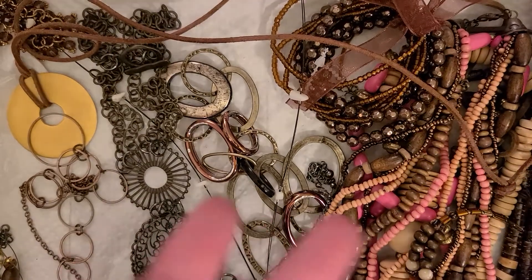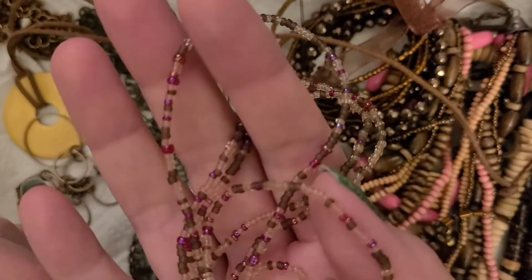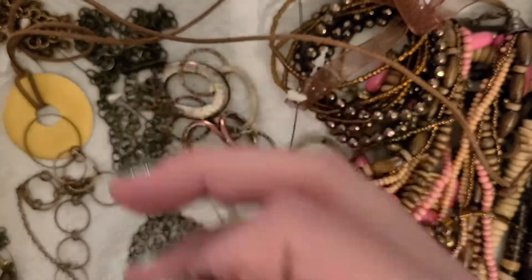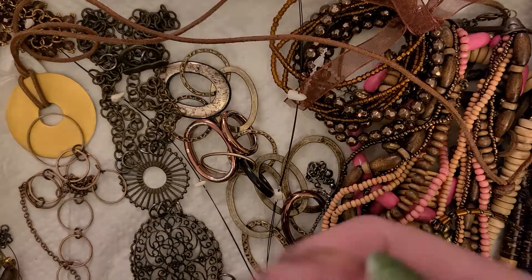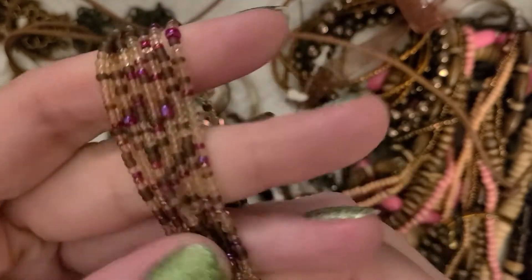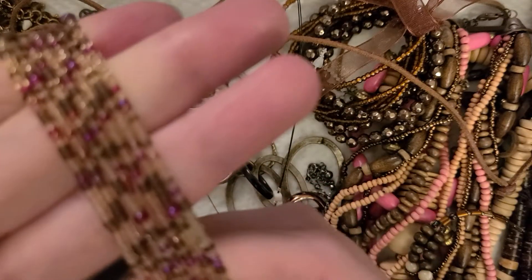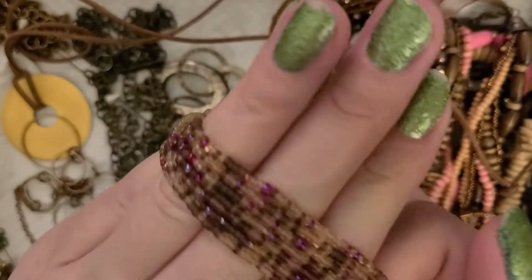And I finally got this guy out. So this is all seed beads and this is either like a wrap bracelet or a long necklace. I believe they're usually worn as a wrap bracelet like that, which actually is quite nice colors. There we go — that's pretty.